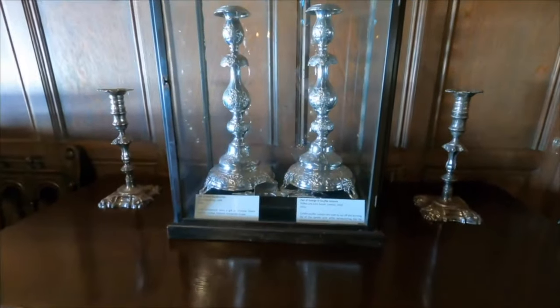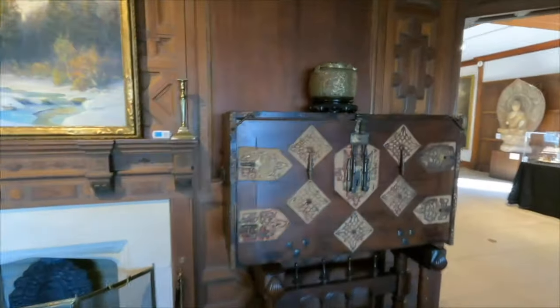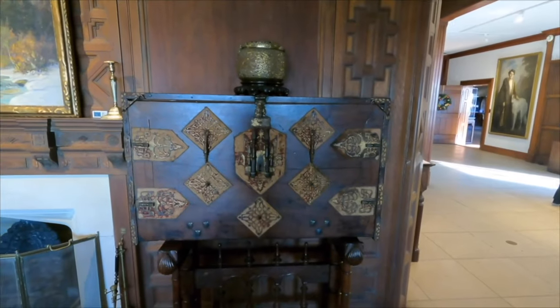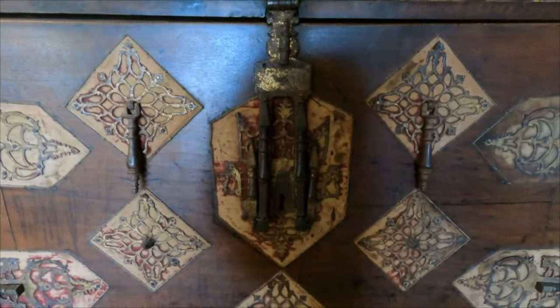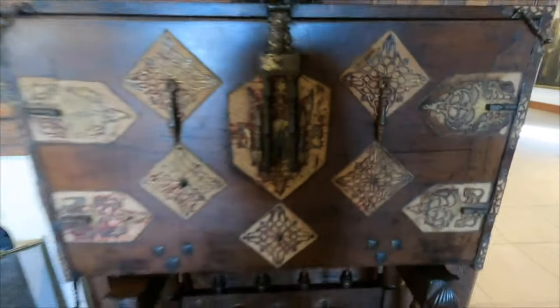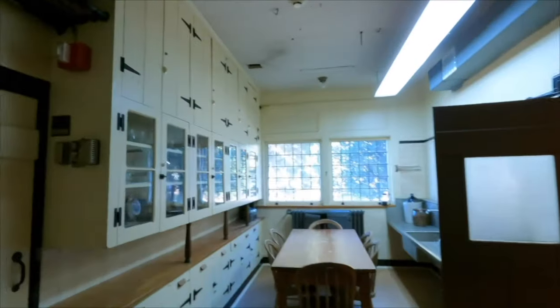Oh, George the Third. And over here — I always like to look at the lock plates. Nice grips. The wood paneling is what gives it that gothic, medieval feel. Staff in the back there.